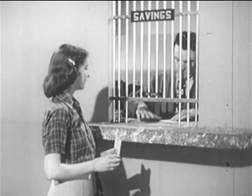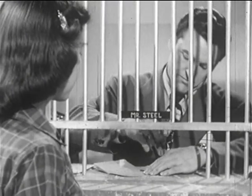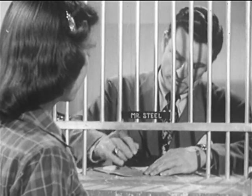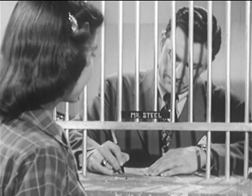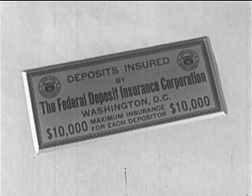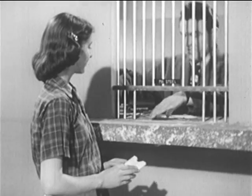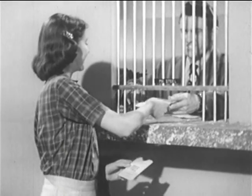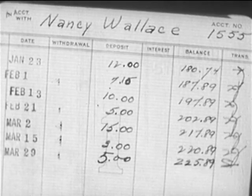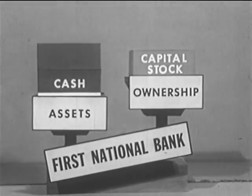Here, Nancy Wallace is depositing five dollars in her savings account. She probably thinks of this only as a means of helping herself — building up a reserve fund to meet future needs and emergencies by putting her money in a safe place where each deposit is insured up to a maximum of ten thousand dollars. Even so, she's helping her bank to serve her community, for she and hundreds of other depositors help to build up the amount of cash which the bank has available to conduct its business.